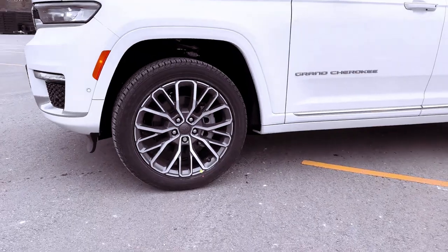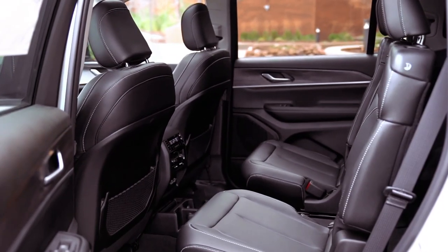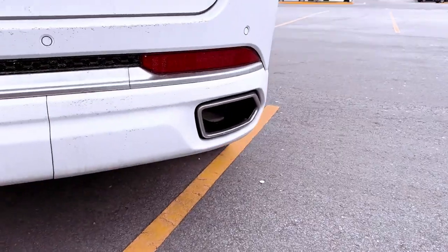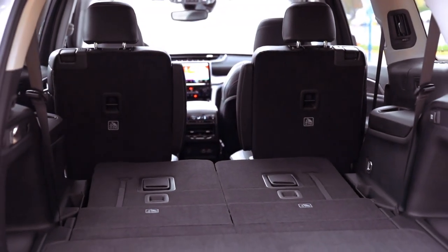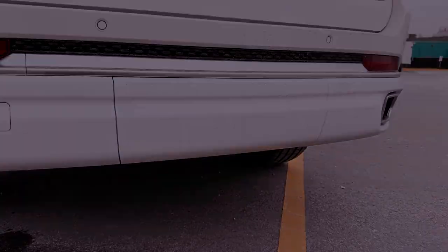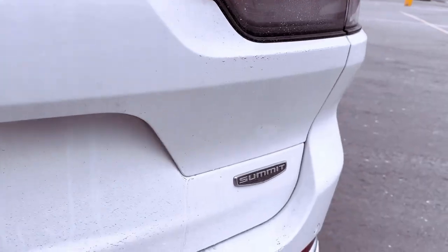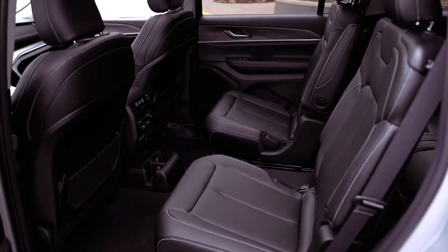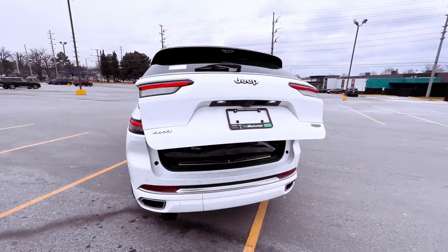Offering a smooth ride and composed handling, the Grand Cherokee also features a range of all-wheel drive systems, including an electronically locking limited-slip differential and a Trailhawk model with enhanced off-road capabilities. Fuel efficiency for the V6 Grand Cherokee stands at 19 miles per gallon city and 26 miles per gallon highway, 1 mile per gallon lower with all-wheel drive, while the plug-in hybrid 4XE achieves 23 miles per gallon city and 24 miles per gallon highway.